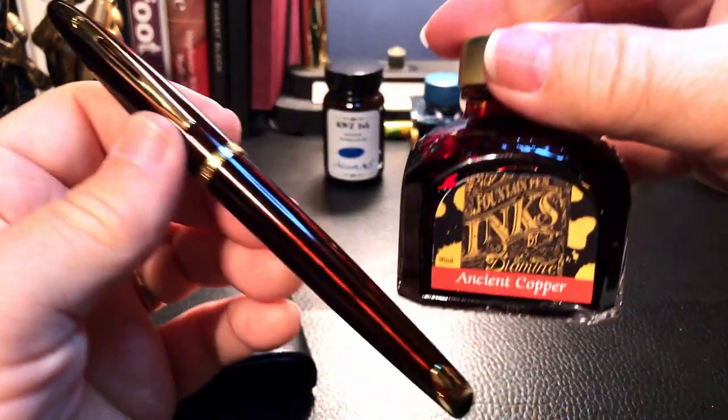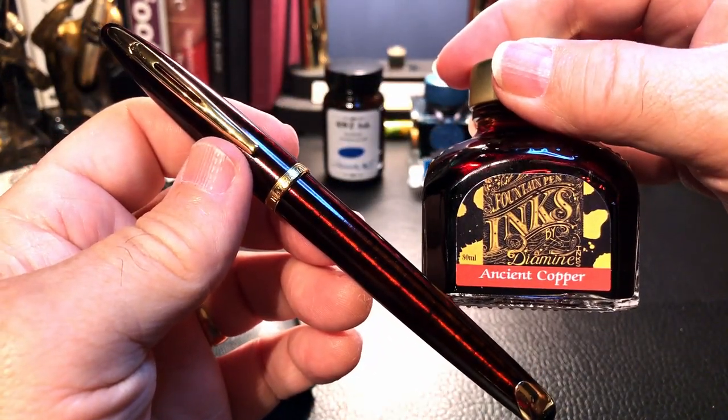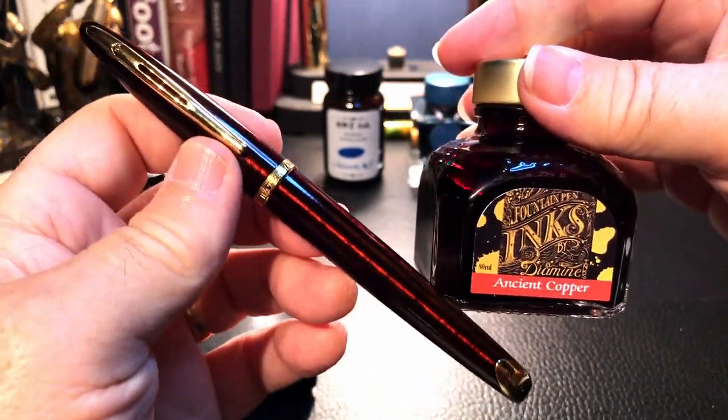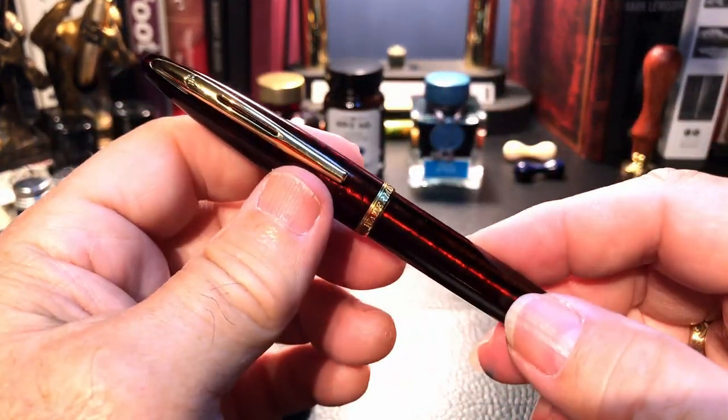The winner was — and it was a real winner too — Diamine Ancient Copper. I already had this ink, but the match between this ink and this pen is just delightful. I'm going to do some tests of each pen and each ink in a moment.